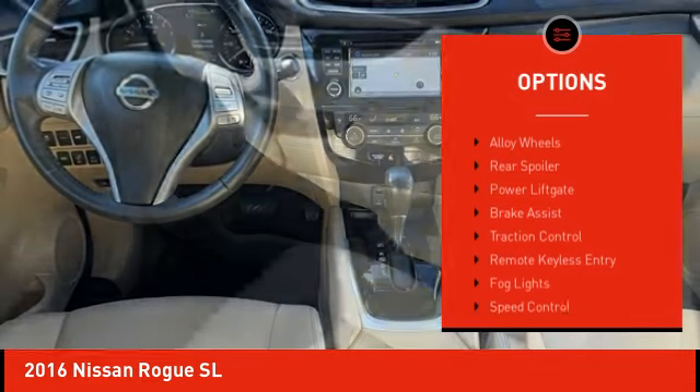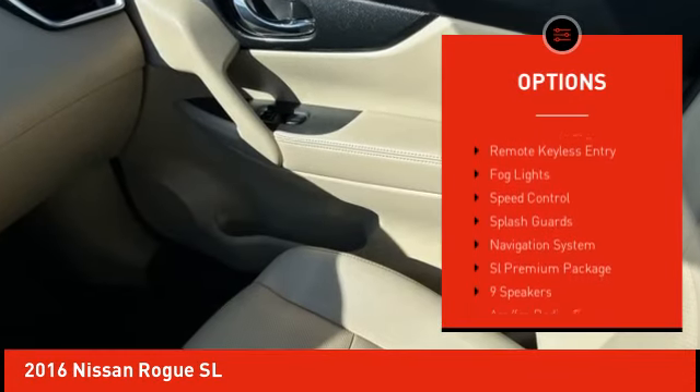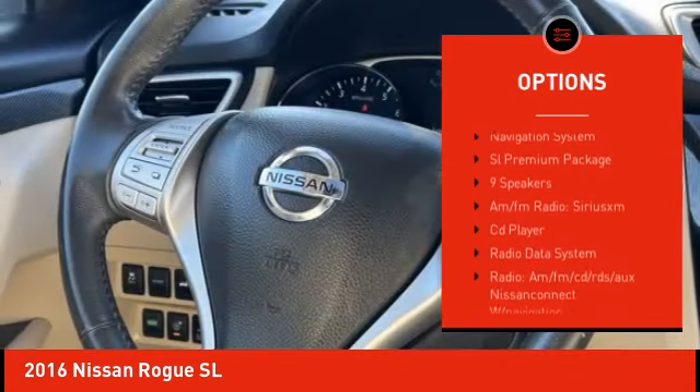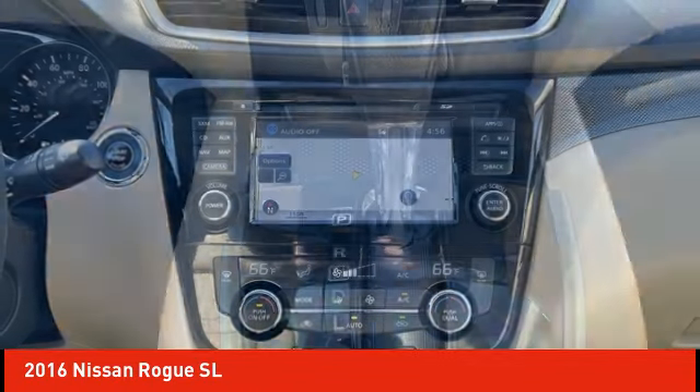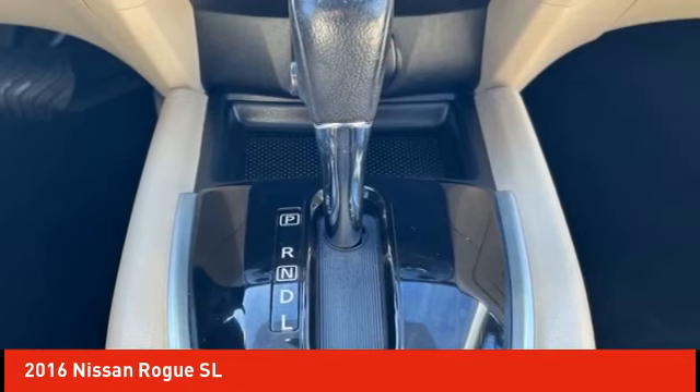Electronic stability control, alloy wheels, rear spoiler, power lift gate, brake assist, traction control, remote keyless entry, fog lights, speed control, splash guards.